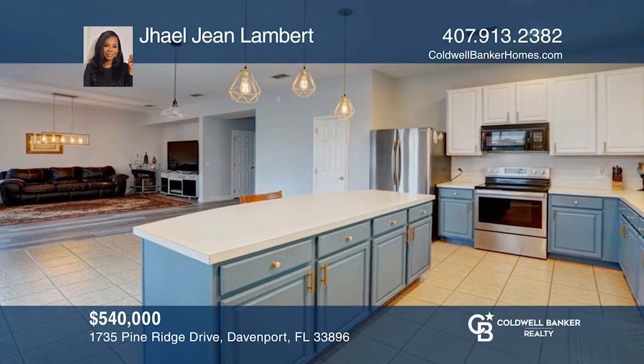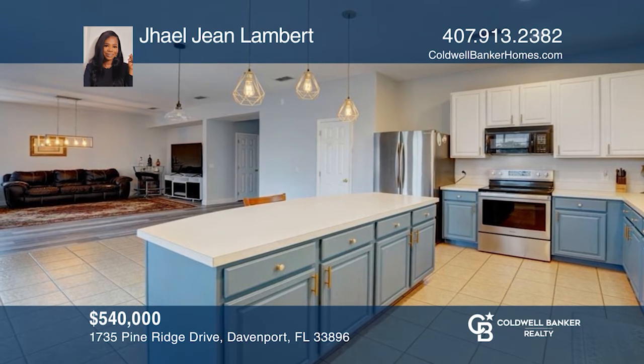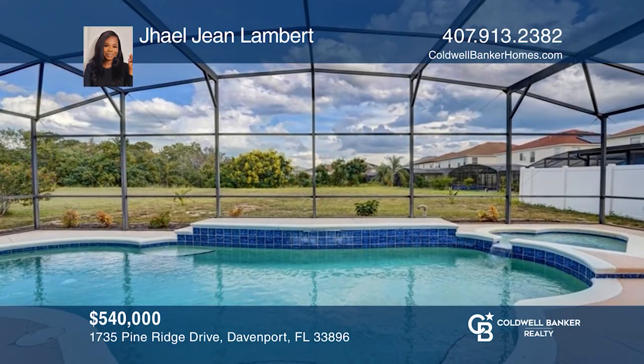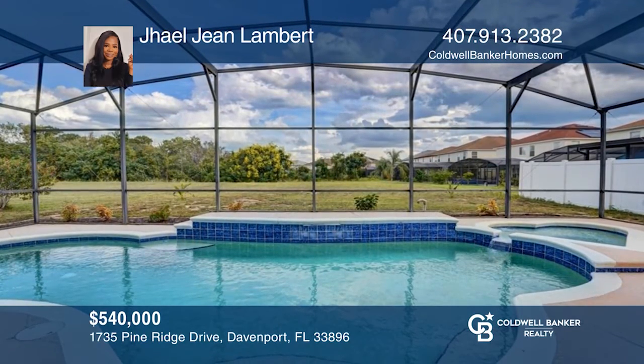This 5-bed, 4.5-bath home boasts abundant natural light, an open concept, formal areas, a large loft, an enclosed patio, and a pool. To see your new home in person, schedule a tour with Jaelle Jean Lambert.